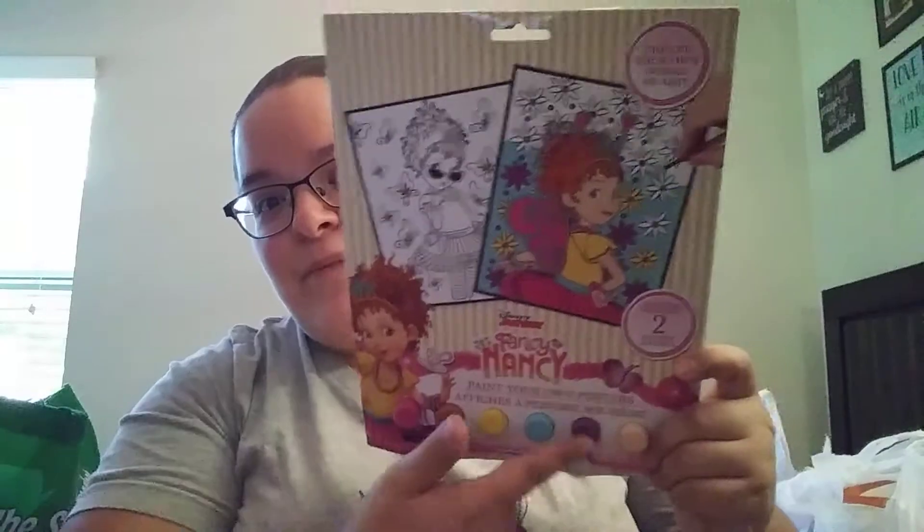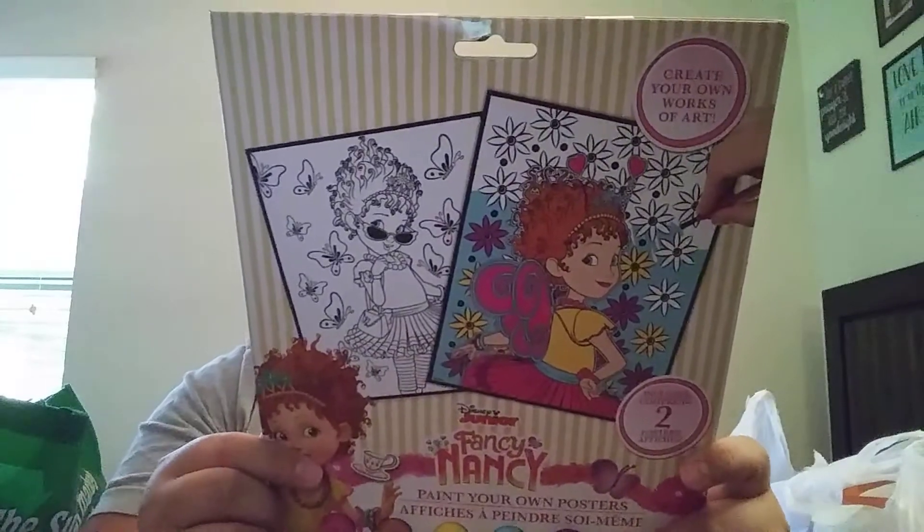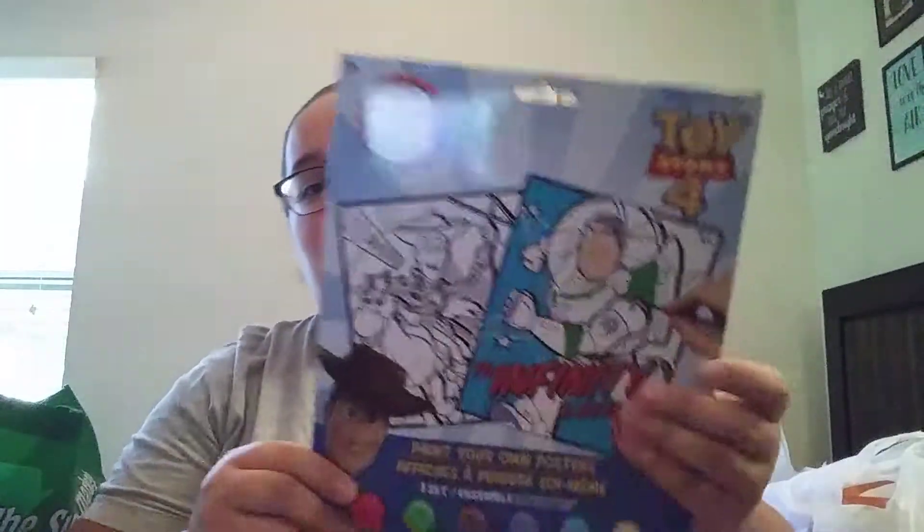Let me go ahead and show you guys what I did pick up. I found these little Disney Junior paint your own posters. You get two in here — it comes with a little paint set, a paintbrush, and then the two posters. They have the Fancy Nancy one, the Trolls, Mickey Mouse, and Toy Story 4. These are just always so nice to have on hand for one of those days when the kids are bored and you just want to give them something to do.